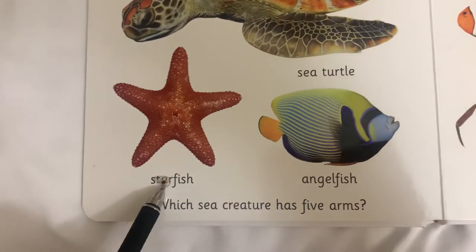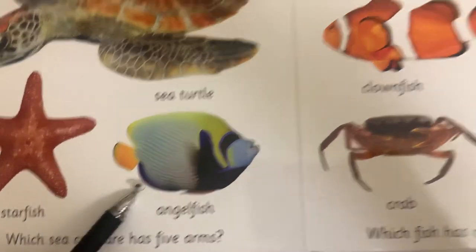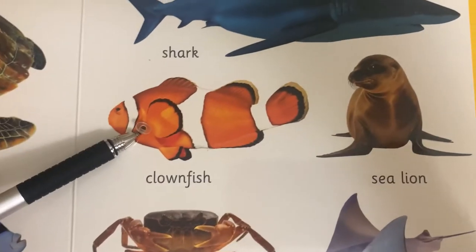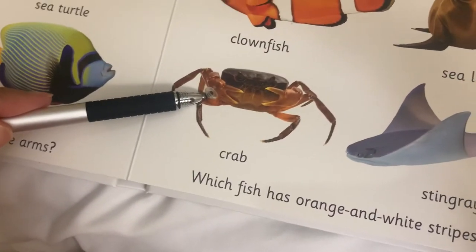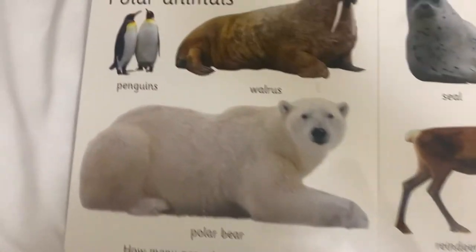How about this one? What do you call this one? Starfish. How about this? It's a fish. Good job. How about this one? Shark. How about this? Cornfish. How about this? Sea horse. Good job. How about this one? Crab. How about this? Penguins. Good job, Hope. Good job, Hope. Yes, good job — penguins.